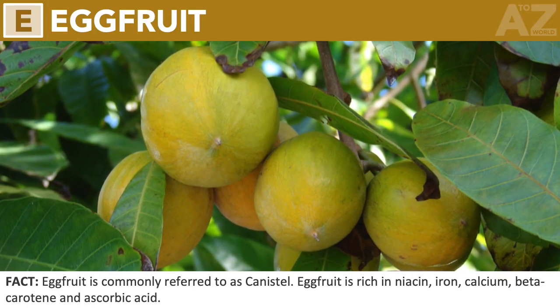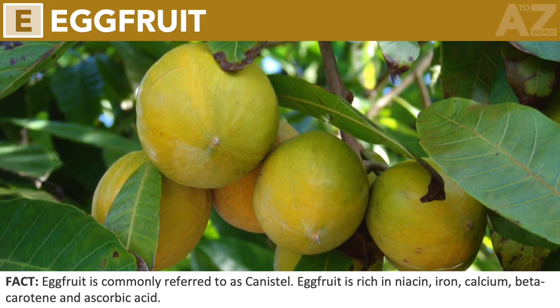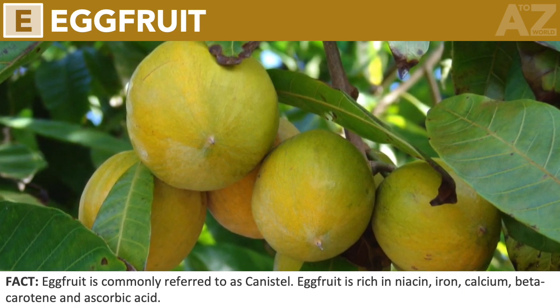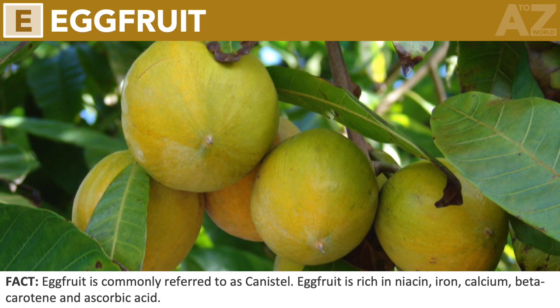Egg fruit. Egg fruit is commonly referred to as canistel. Egg fruit is rich in niacin, iron, calcium, beta-carotene, and ascorbic acid.